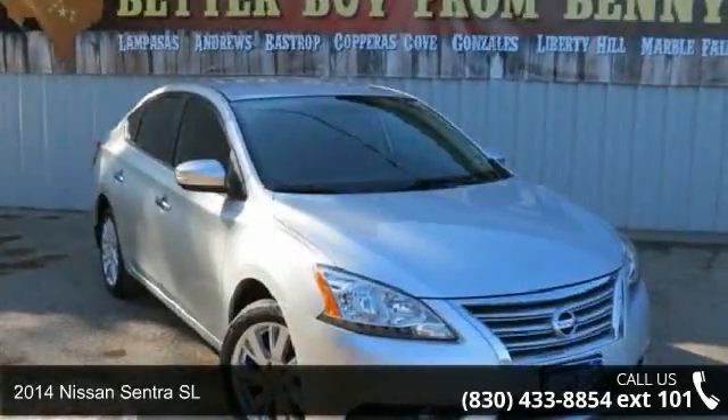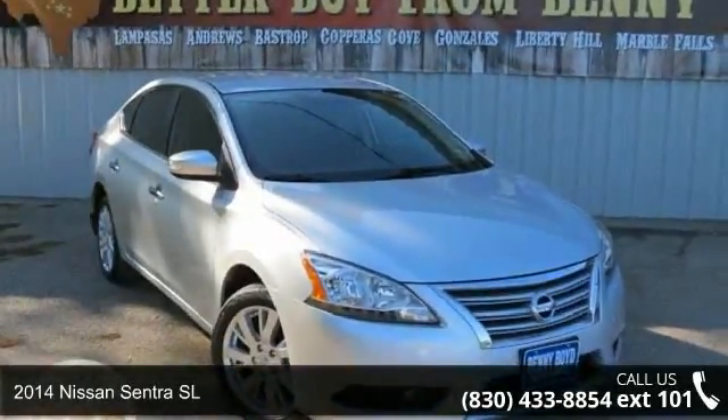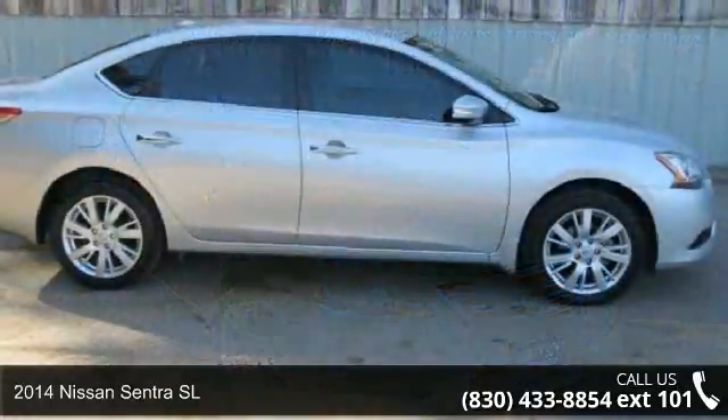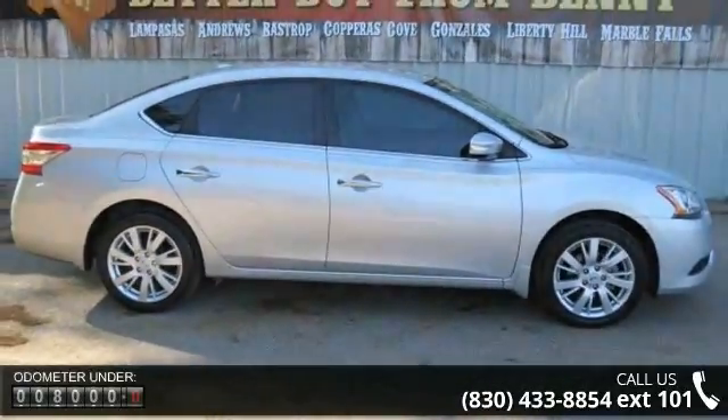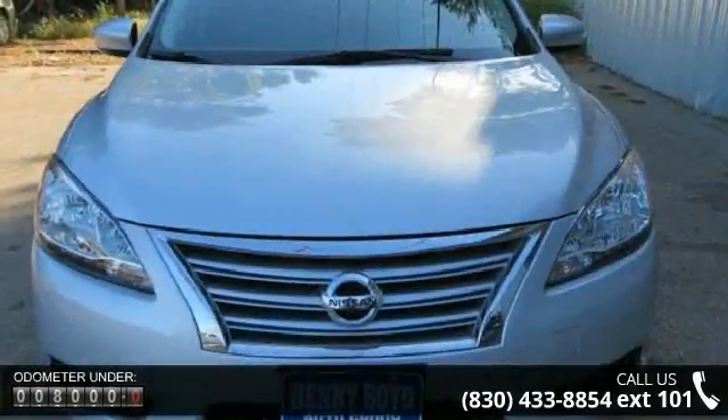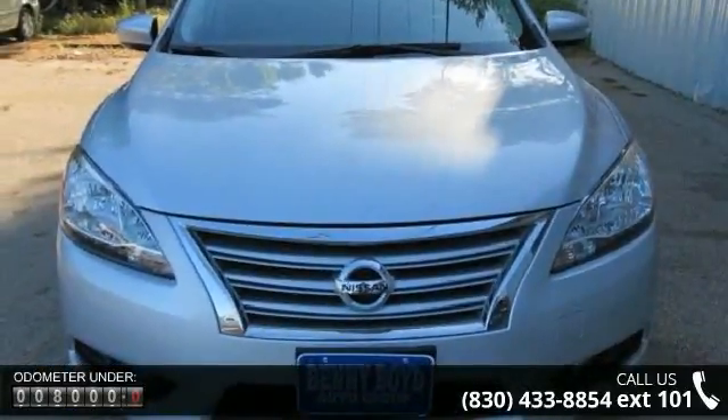Step into the 2014 Nissan Sentra SL. If you are looking for an automobile with great features, look no further. This vehicle comes with a reliable 4-cylinder engine connected to a smooth-shifting automatic transmission.